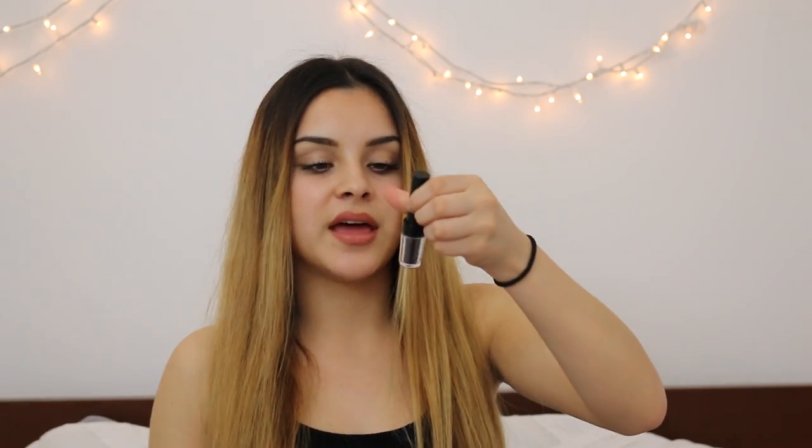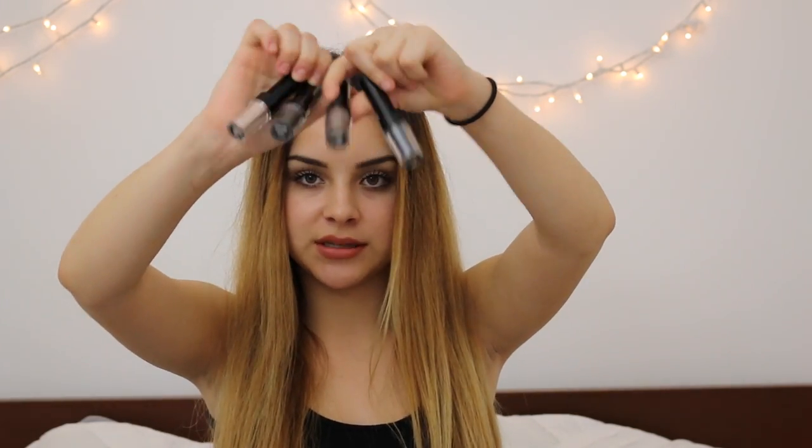Moving on to Madame Glam — the first thing I got is a liquid mineral foundation in the color Rich Beige, and it actually fits me so well. It's more like a BB cream or tinted moisturizer since it's not full coverage, just very natural-looking. Then I got four little eyeshadows — I haven't tried all of these yet. There's a champagne color, a gray, a taupey toasty brown, and a black — all very shimmery.